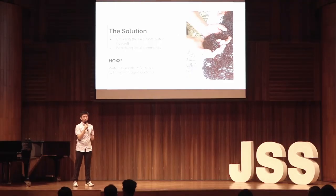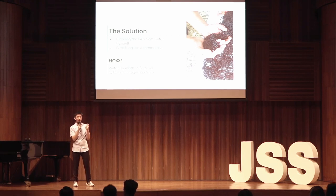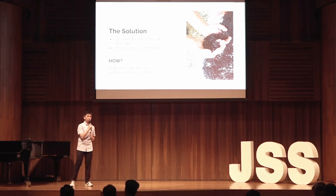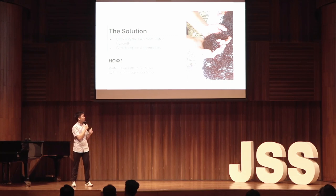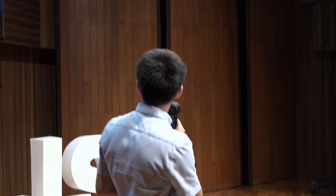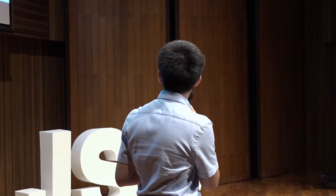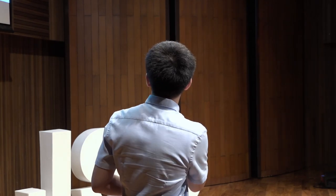My solution to this problem is to collect Eceng Gondok and turn it into a fertilizer. My project has two goals: one, clean the lake of Eceng Gondok, and two, turn Eceng Gondok into something beneficial for the local community. The reason I chose to turn Eceng Gondok into a fertilizer is because of its rich nitrogen content. Nitrogen is a crucial component for fertilizers as it develops the chlorophyll for plant growth. Because Eceng Gondok has such a high nitrogen content, I believe it's a good ingredient to turn into a fertilizer.